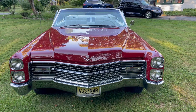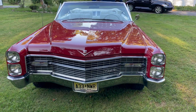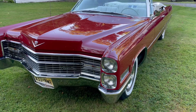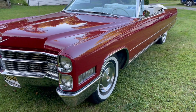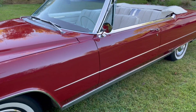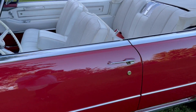1966 Cadillac DeVille convertible in factory flamenco red. 45,000 documented miles on a factory straight, rust-free car — never any rust. Special Eldorado trim has been added, I believe, by the first owner.